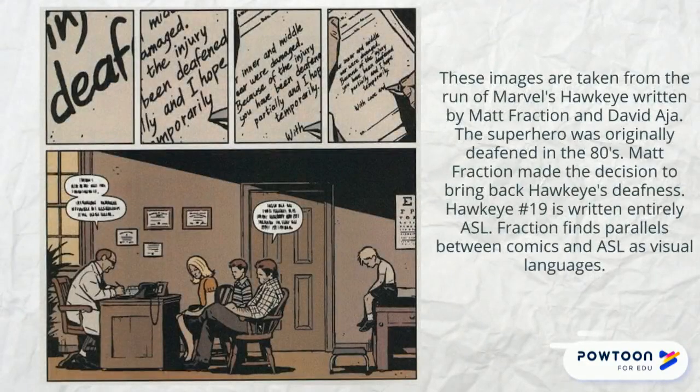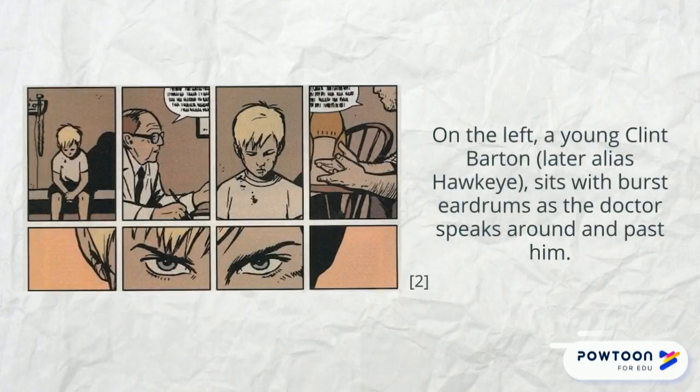The images in this presentation are from Marvel's Hawkeye. In this issue, he is experiencing deafness after ear trauma. These panels show a flashback to his childhood when he suffered his first ear injury caused by domestic abuse. On the left, young Clint Barton — later alias Hawkeye — sits with burst eardrums as the doctor and his father speak around and past him. The visuals reinforce his isolation and show how meaningless the conversation is to him.